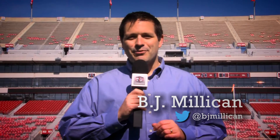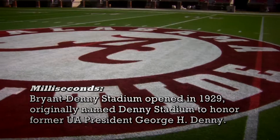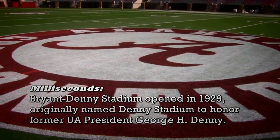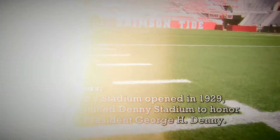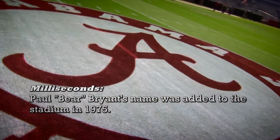We're here today at Bryant-Denny Stadium to find out how the grounds crew gets the field looking just as good as the football team come Saturday. This is such a pristine ground we've got here. How do you get this cathedral of football in Alabama looking so good?